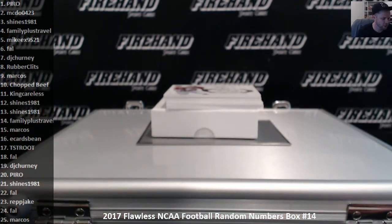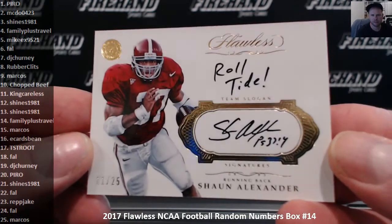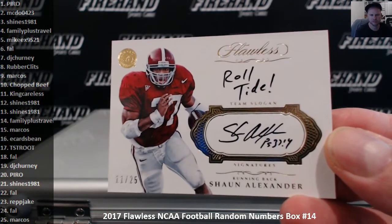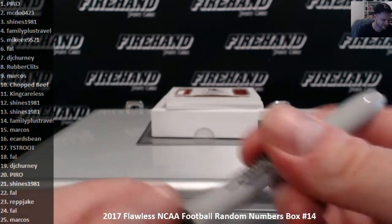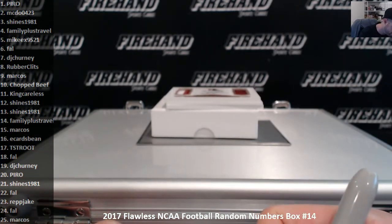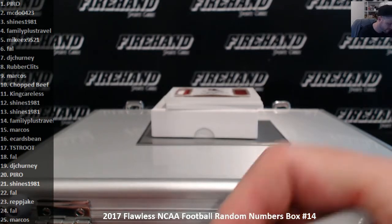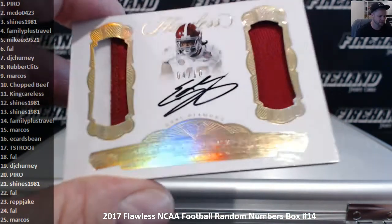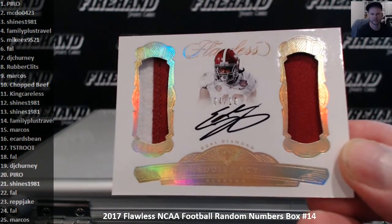Got Shaun Alexander, eleven out of twenty-five, inscribed Roll Tide. Eleven spot — King Careless. Eddie Lacy, Double Patch Auto, four out of ten. Four-hole.